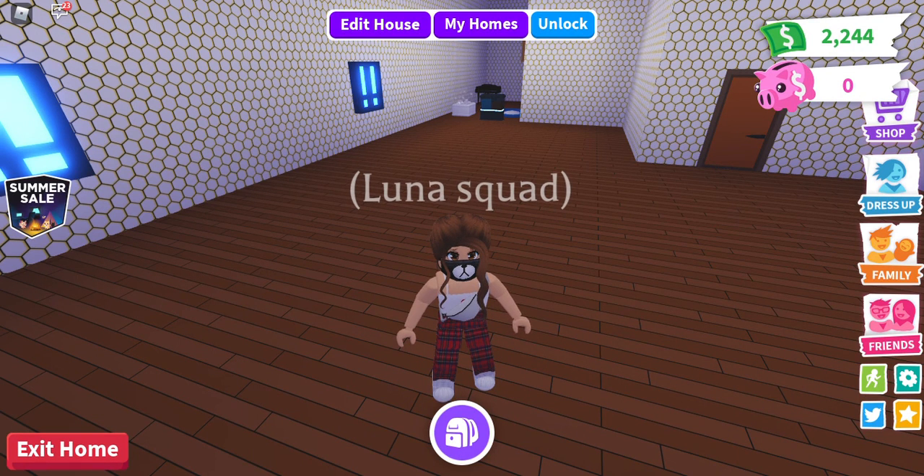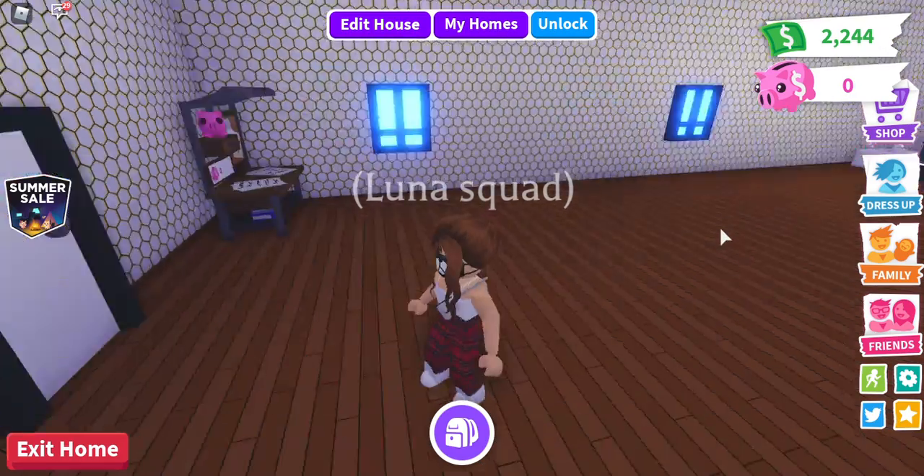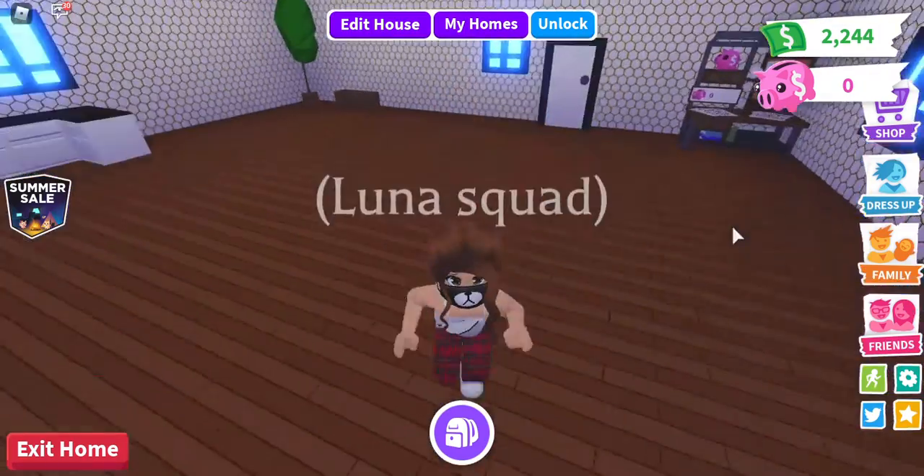Hi guys, welcome back to another YouTube video. Sorry for the background noise if you hear any, but today we're going to be looking at Adopt Me's new summer sale. I don't really get the point of the sale, but we're just going to look into it anyway.